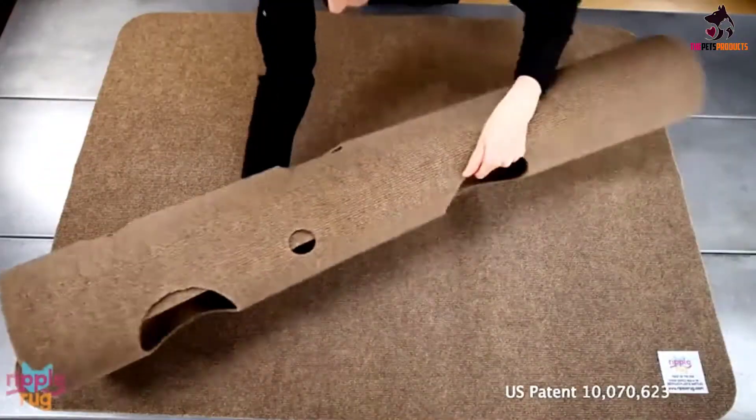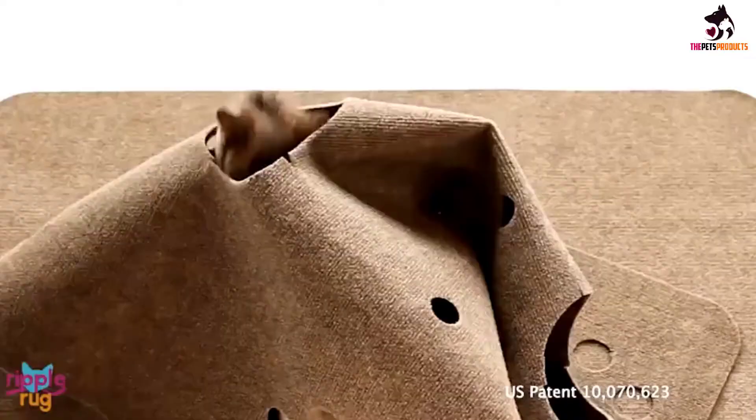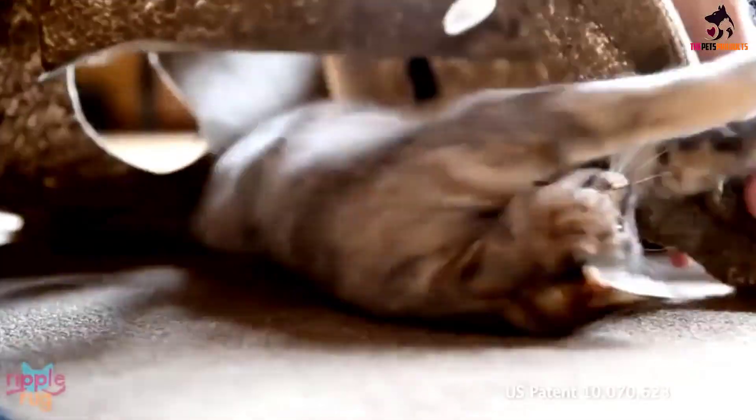Reviewers report that their cats don't ever seem to get tired of this rug, engaging with it for hours and hours. Unlike other toys, this one never seems to get old for cats.